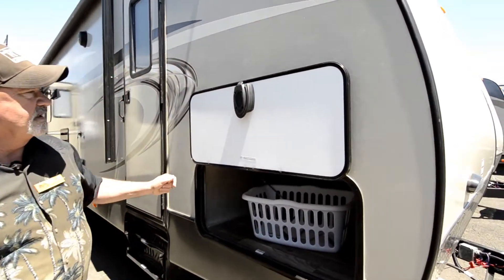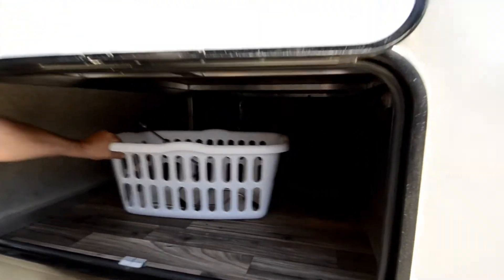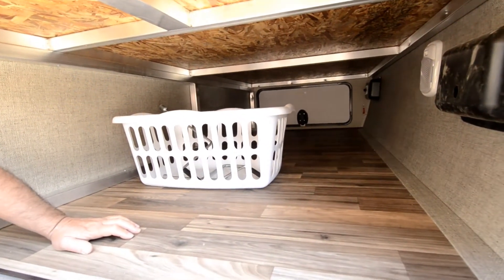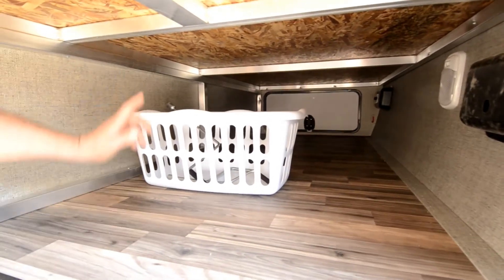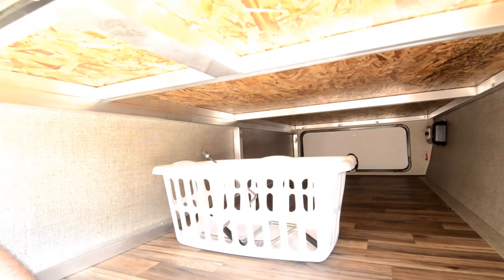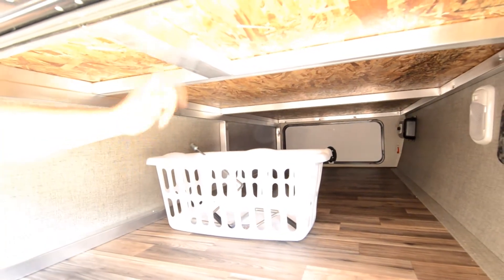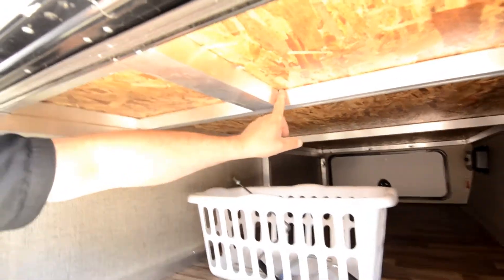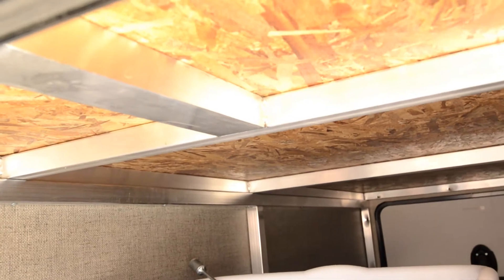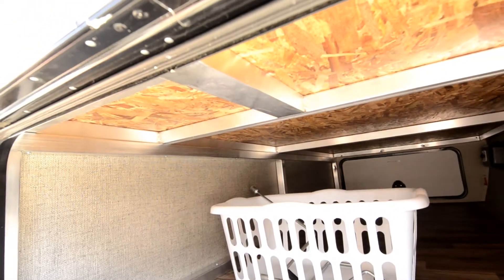The door has a magnet so you don't have to worry about clipping it to anything. Access to the pass-through storage is good with a nice sized door. You can see it is welded aluminum framing — the floors and sidewalls are all welded aluminum. These are full welds, each one consistent. They don't just spot weld or tack it together — these things are built to last.